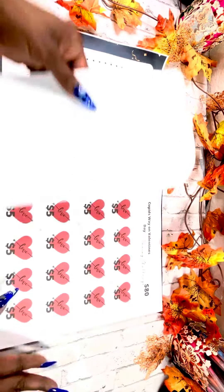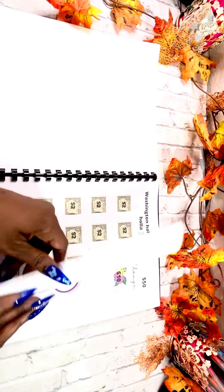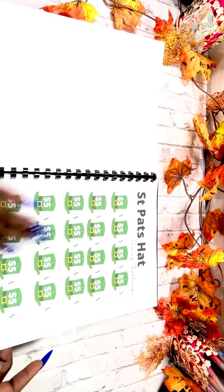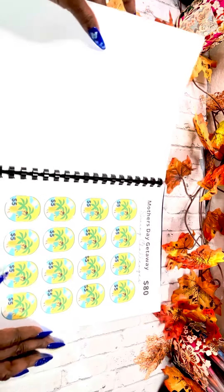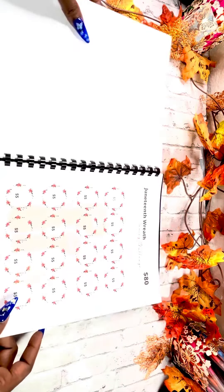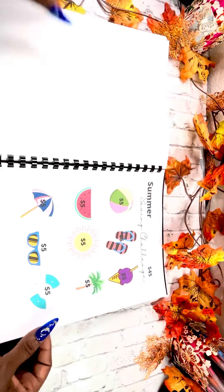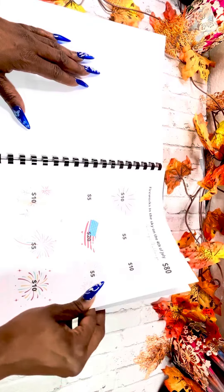We have MLK, Valentine's Day, Washington's half a dollar President's Day, and then we're going to celebrate Spring, St. Patrick's Day, Easter, Mother's Day, Memorial Day, Juneteenth, Father's Day, Summer, and Fourth of July.